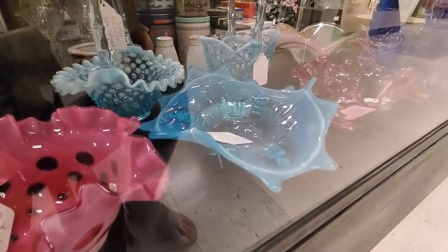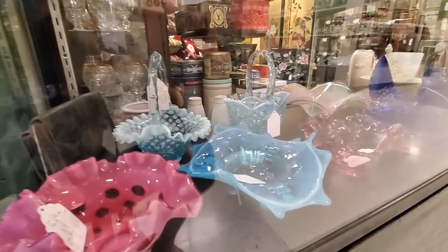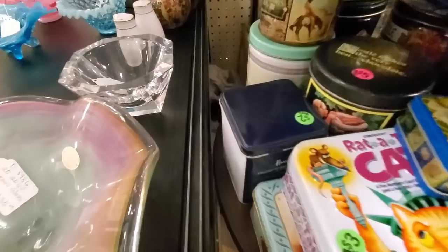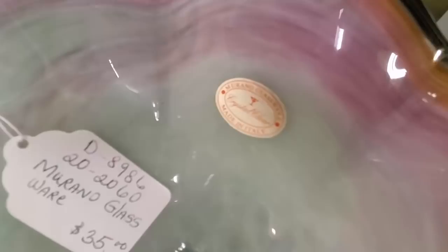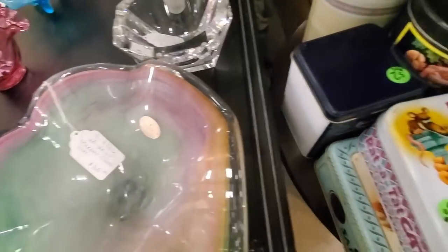Then I spot this showcase full of really nice glass. I was looking at the basket in the back, but first let me show you this piece. This is a brand that will have a Murano sticker on it - it is not the type of Murano that sells for big money. There is a lot of this Murano around and the pontil is cloudy.